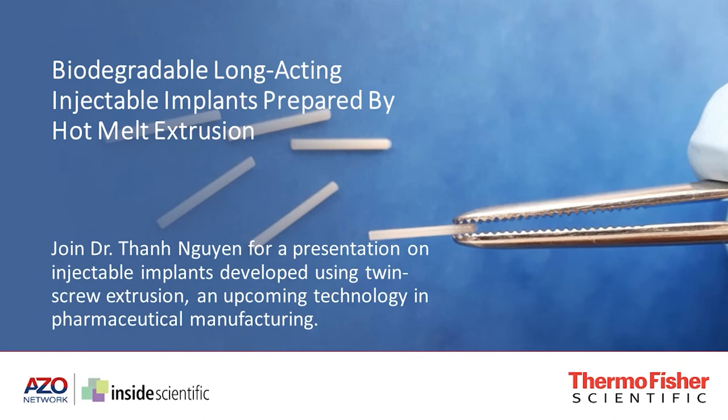Good morning, good afternoon, good evening to all of you joining us from around the world today. This webinar is entitled Biodegradable Long-Acting Injectable Implants Prepared by Hot Melt Extrusion. This webinar has been made possible by Thermo Fisher Scientific, so a big thanks to them for enabling us to gather today and share science together.